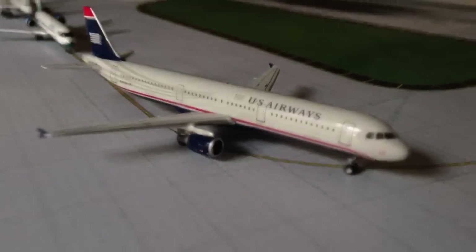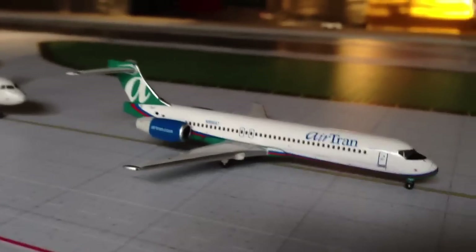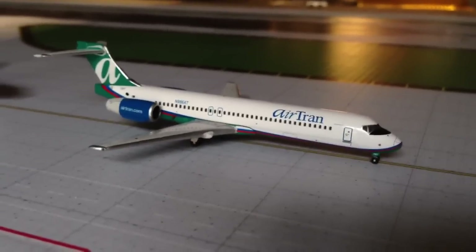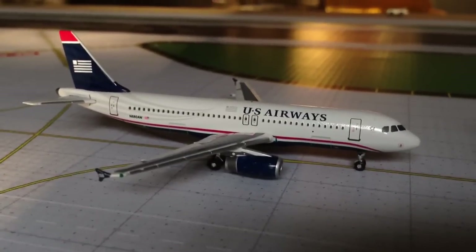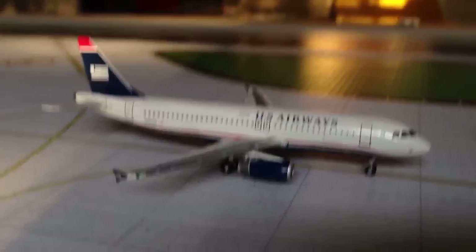Over here we have a US Airways A321, and this aircraft is heading up to Boston. AirTran Airways 717-200 — if you haven't seen the picture of it on Infinite Flight, please check them out because it's beautiful. Anyways, this aircraft is heading over to Baltimore-Washington. We have a US Airways A320, and this aircraft is flying up to New York JFK.